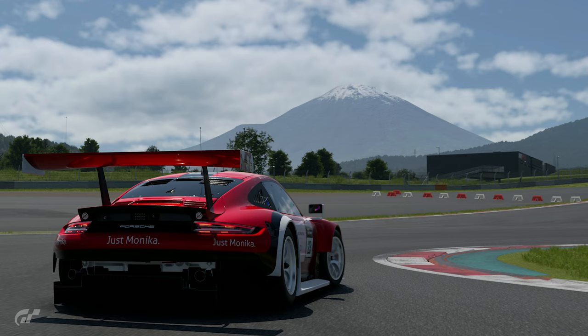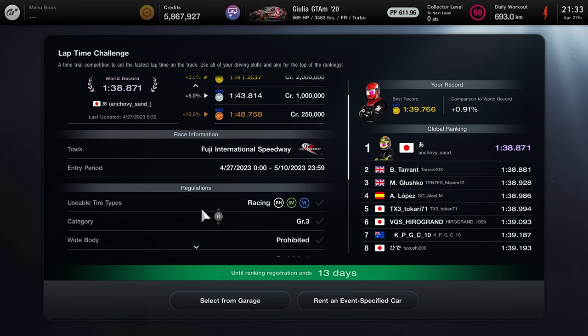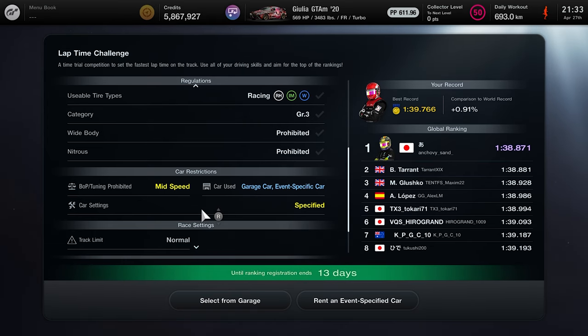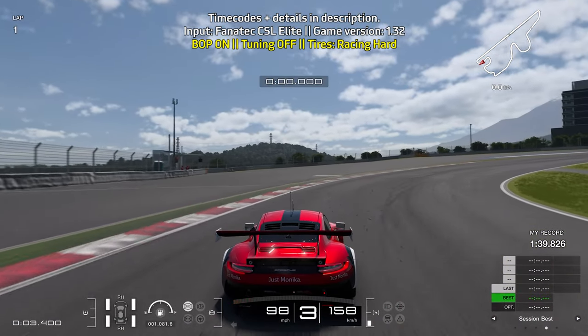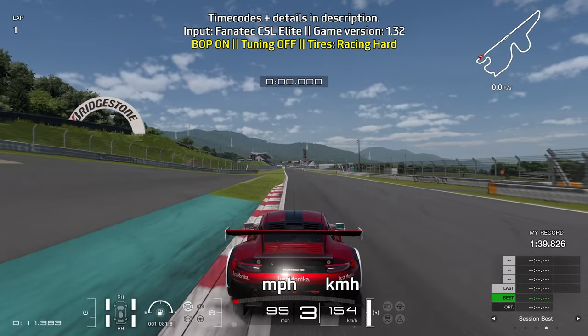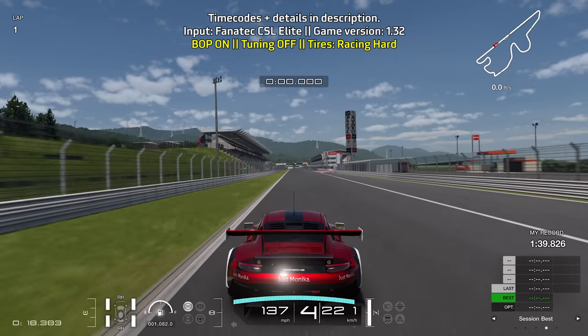Now let's get started with the next lap guide — any Group 3 car at Fuji International Speedway. I did try the new AMG but for me the Porsche 911 RSR was a much better fit. This event ends at the end of May 10, 2023. BOP is on, tuning is disabled, and we're on racing hard tires. You can use any Group 3 car. Your goal is to get within the three percent time range when the event ends to have your lap time counted and earn those two million credits.